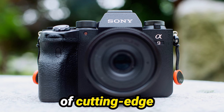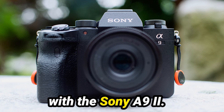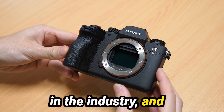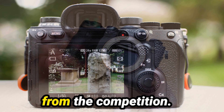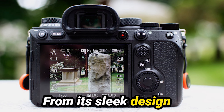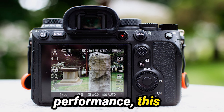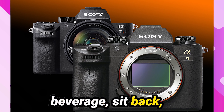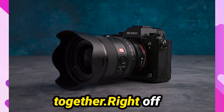Today, we're diving deep into the realm of cutting-edge mirrorless cameras with the Sony A9 II. This compact powerhouse has been making waves in the industry, and it's time to uncover what sets it apart from the competition. From its sleek design to its unparalleled performance, this camera is truly a game-changer. So grab your favorite beverage, sit back, and let's embark on this journey together.